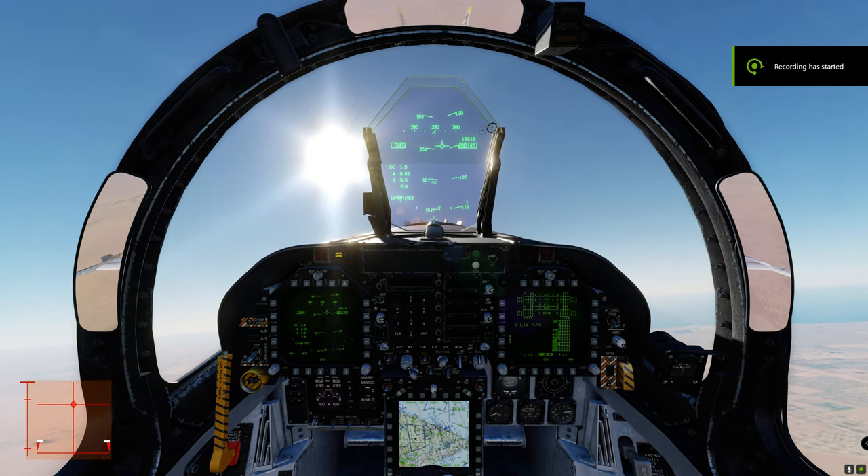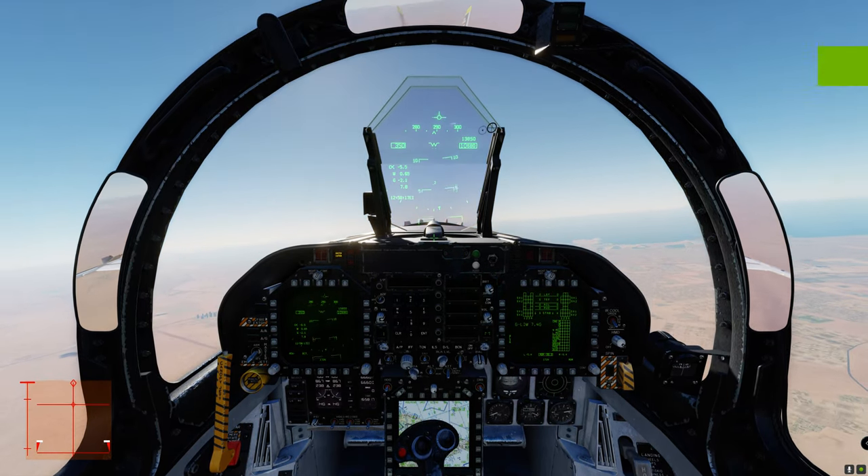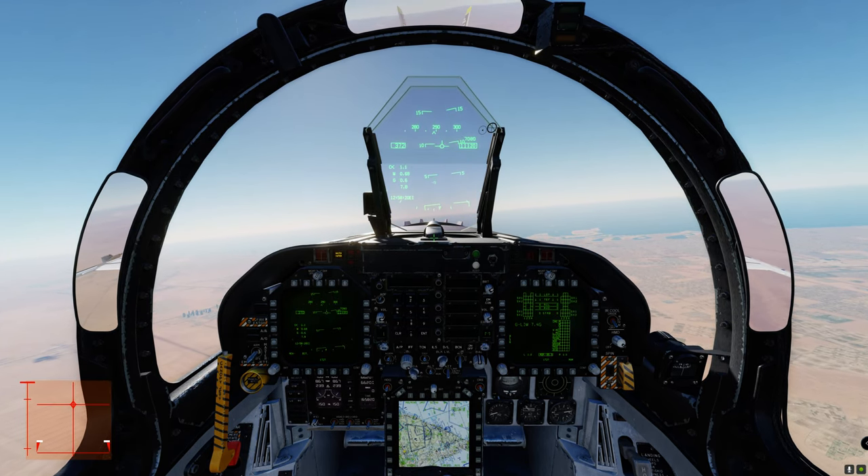Hey everyone, I hope you're all doing great. I just want to make a quick video showing you my new Commander Fokker livery.